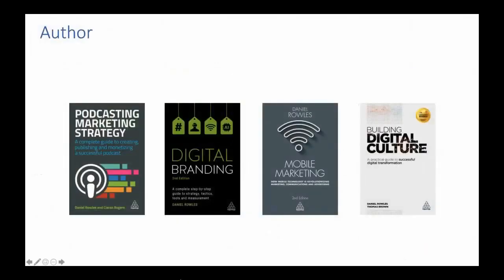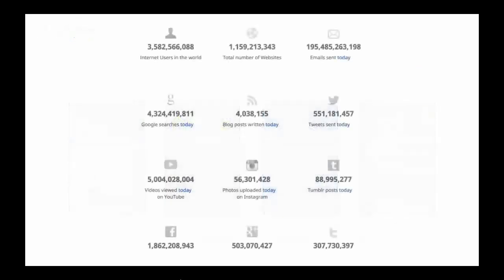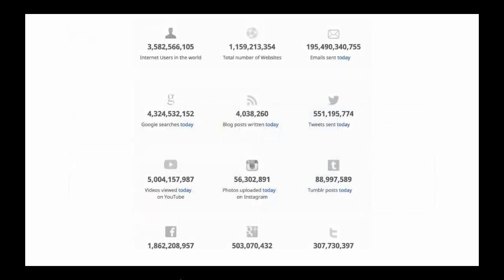I've also written a few books on the topic — just to demonstrate I know what I'm talking about. But let's really start with the problem. This is a screen recording from a website called Internet Live Stats, showing how much content has been created so far today. You can see it's up to about four million blog posts — it'll be up to five million by the end of the day. If you want anyone to look at what you're creating, it is getting increasingly hard.